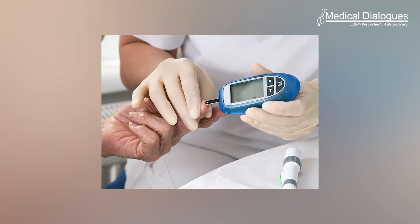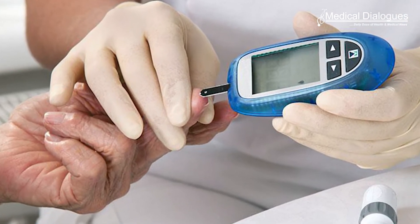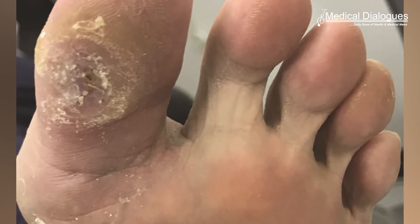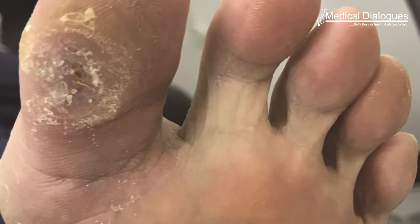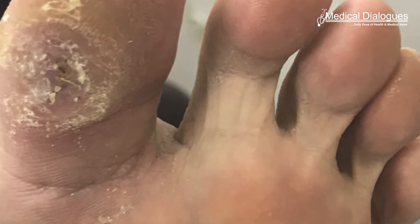Diabetes, a lifelong condition that causes a person's blood sugar level to become too high, is among the top 10 causes of deaths worldwide. Diabetic foot ulcer, or DFU, is a serious complication of diabetes, affecting approximately 25% of diabetic patients. When identified, over 50% are already infected and over 70% of cases result in lower limb amputation.